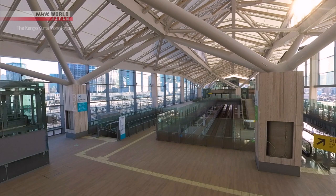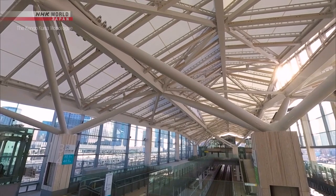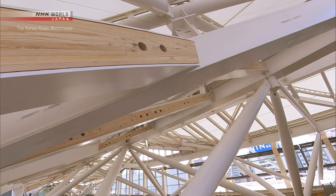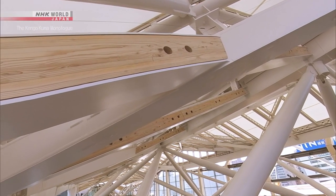The interior of the station has a stairwell structure where the platform and concourse are integrated. A translucent Teflon membrane with a self-cleaning photocatalytic function is stretched over a frame of steel and laminated wood, filling the room with the soft light created by the membrane and wood. The warmth and softness of wooden station buildings of the past have been revived using technology of today.